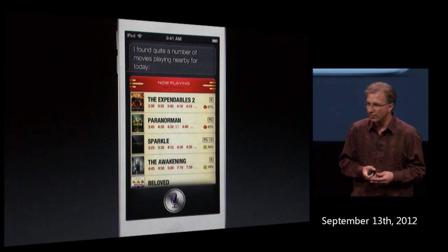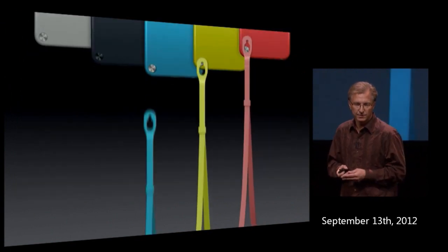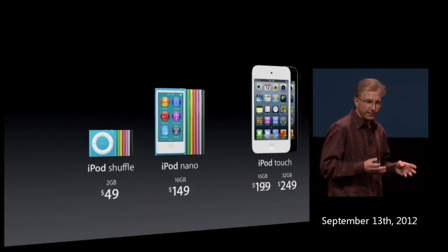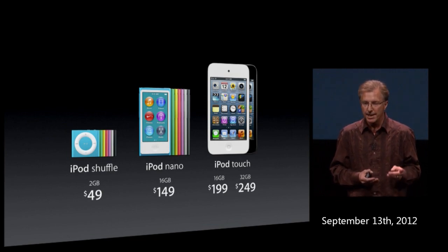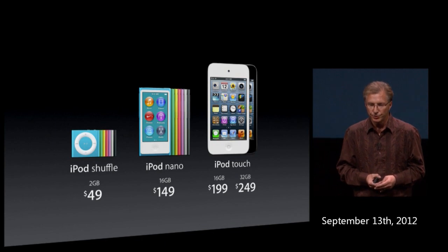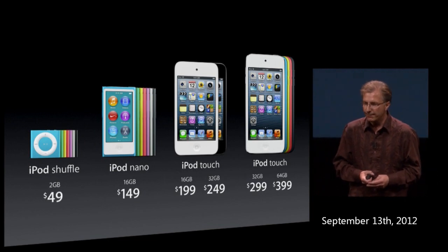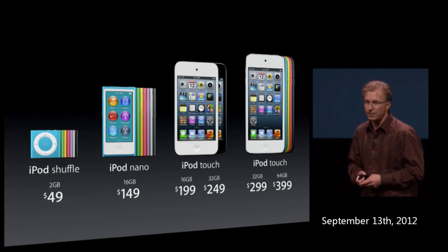For the first time, we're supporting Siri on the new iPod touch. And for the first time, iPod touch now comes in colors — with its own color-coordinated loop. We're keeping the fourth generation iPod touch in the lineup with 16 gigabytes and iOS 6 with over 200 new features at $199, or double the memory to 32 gigabytes for $249. The new iPod touch with its 6mm design, A5 chip, 4-inch Retina display, iSight camera, five colors, EarPods and more is $299 for 32 gigabytes.